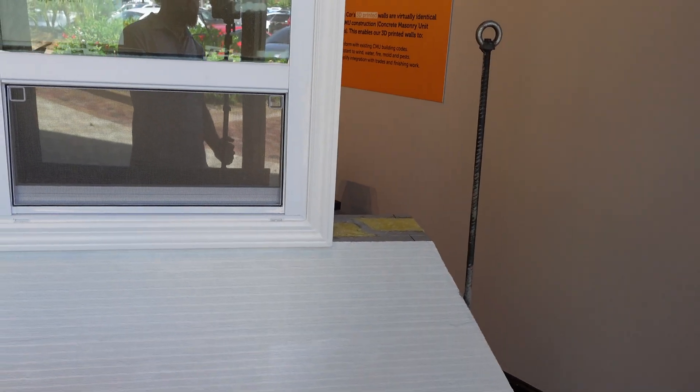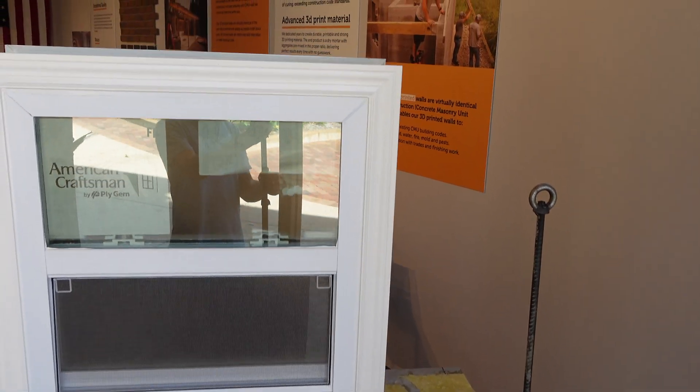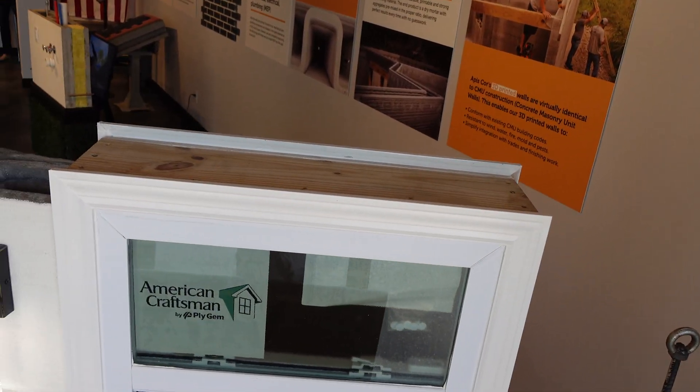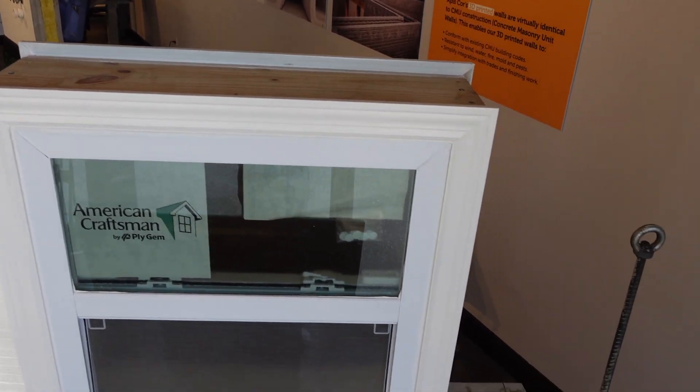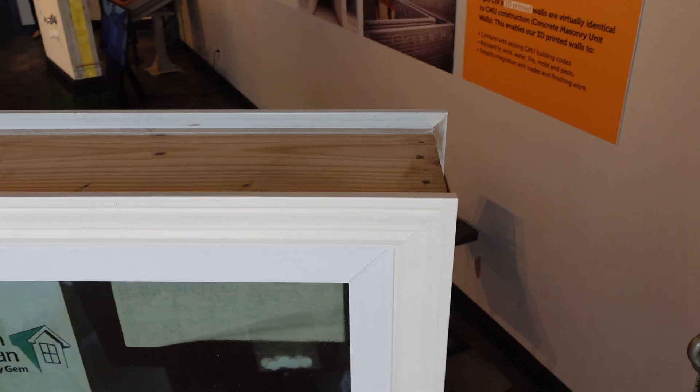People hear '3D printed house' and it can be an intimidating concept that people may not be able to easily wrap their head around without a visual representation. This wall shows you how the window goes in, it shows you how the wall can be transported, and it also demonstrates a pretty premium finish.